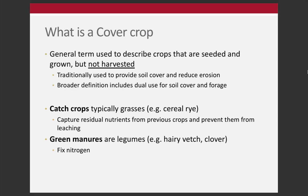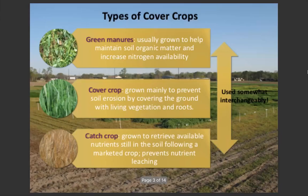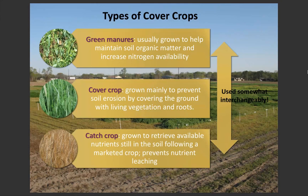There are lots of related terms - catch crops, green manures - and they're sometimes used interchangeably, sometimes not. Catch crops are typically grasses that catch nutrients and prevent them from leaching, while green manures are typically legumes that fix nitrogen and provide external nitrogen to the system.